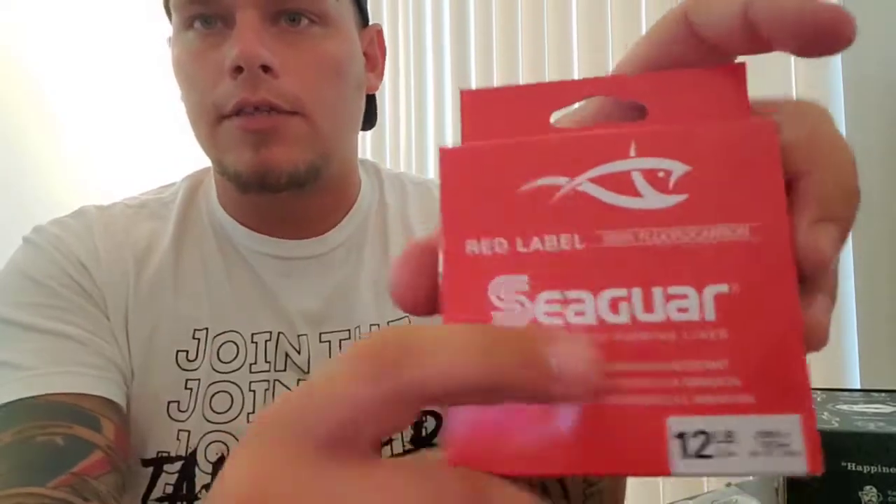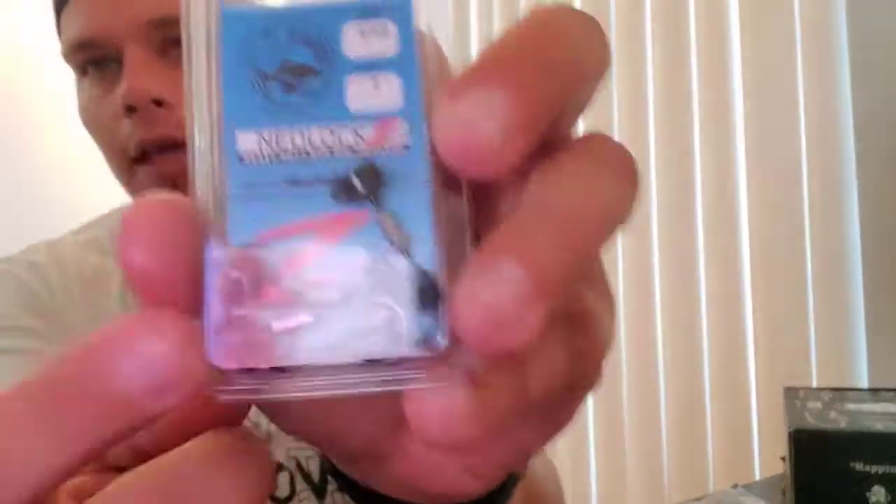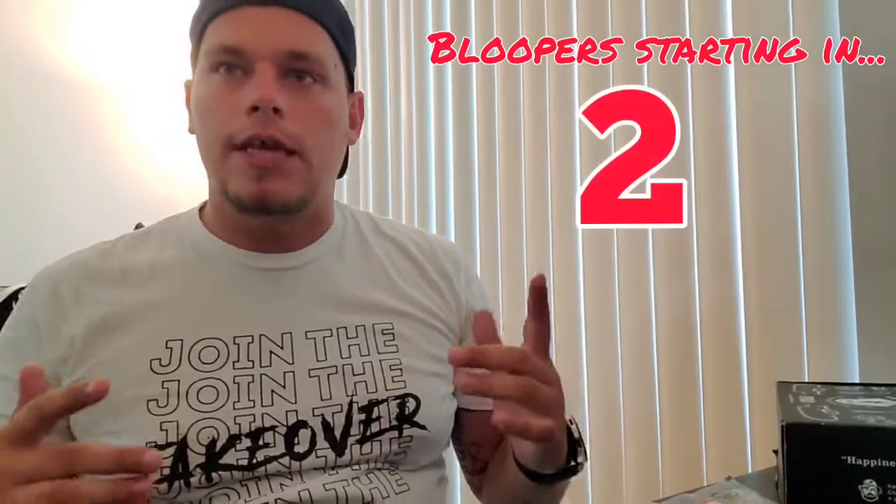I also picked up some new fluorocarbon — Seaguar Red Label 100% fluorocarbon in 12-pound. Shout out to my buddy from Inevitable Fishing who recommended it — he busted his knee and can't go fishing right now, so this is dedicated to him. I also grabbed some new ned rig hooks for those Rattling Neds with a little keeper on them that I want to try out. Hope you enjoyed the video — smash the thumbs up, hit subscribe, and we'll see you on the next one.